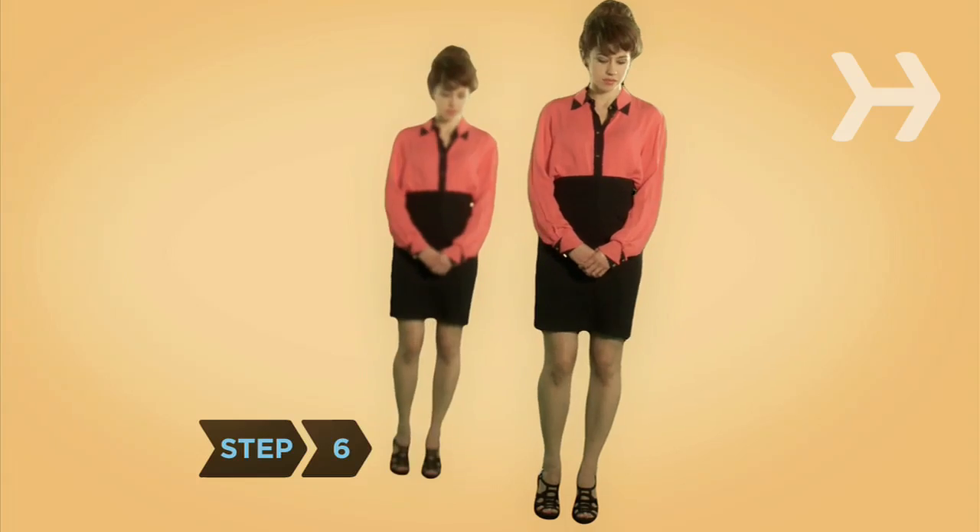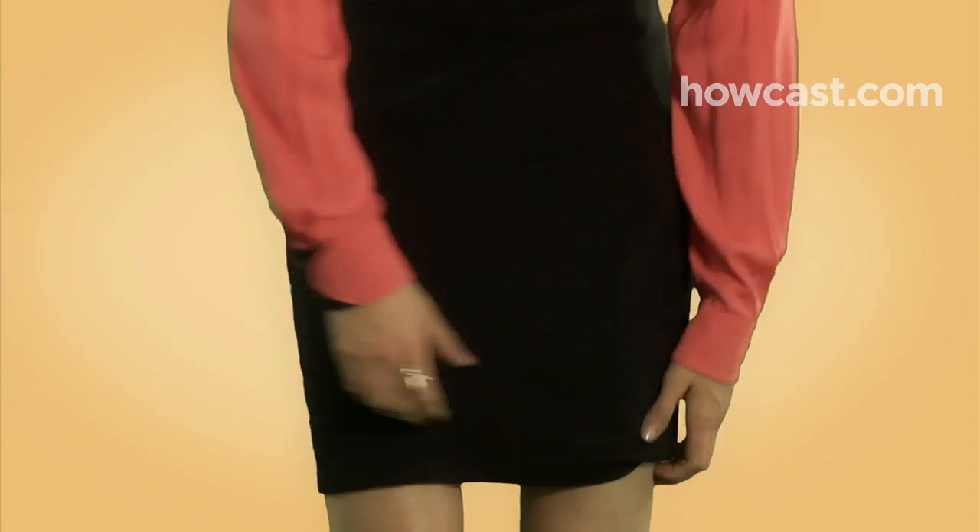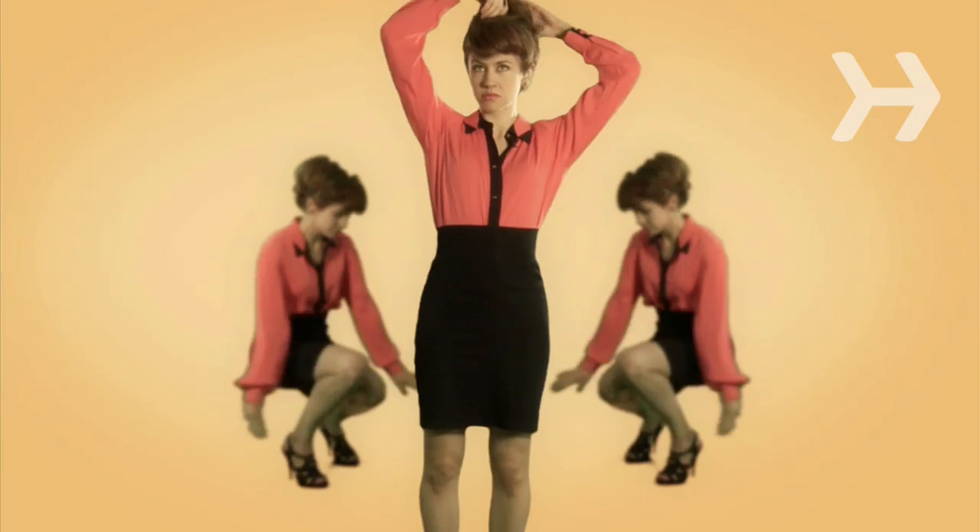Step 6. Get a good black skirt. A knee-length A-line skirt is universally flattering, but if you have the figure for a pencil skirt, go for it.